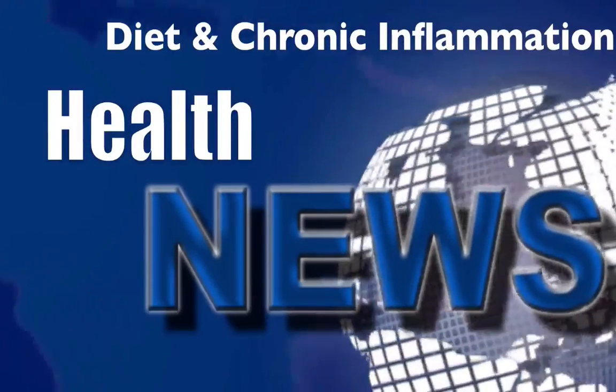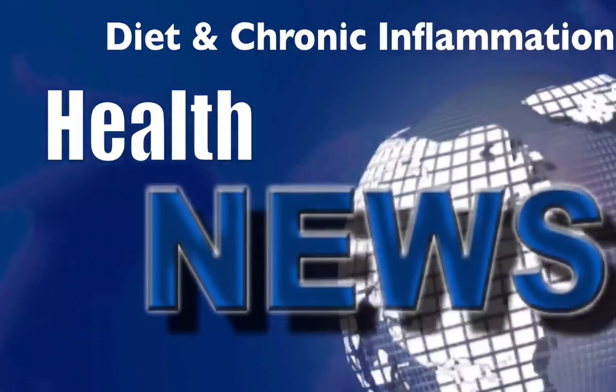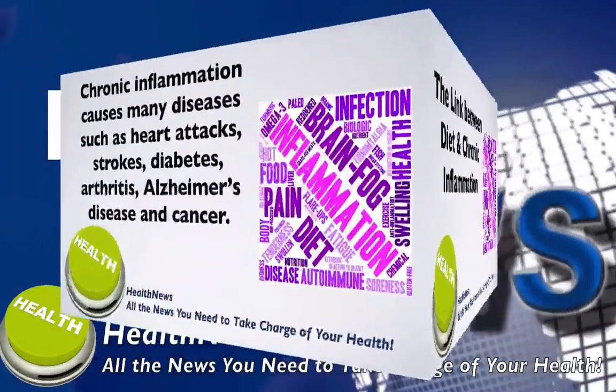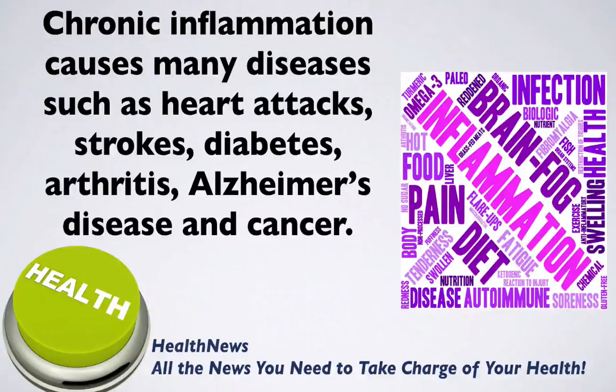Welcome to another health news video release brought to you by Health News. In today's news, we look at the link between diet and chronic inflammation. Chronic inflammation causes many diseases such as heart attacks, strokes, diabetes, arthritis, Alzheimer's disease, and cancer.